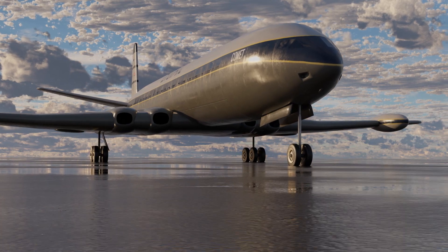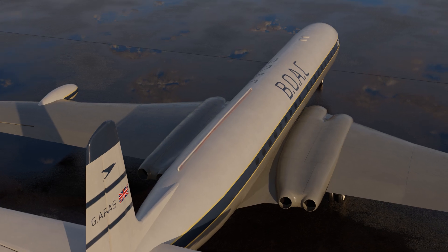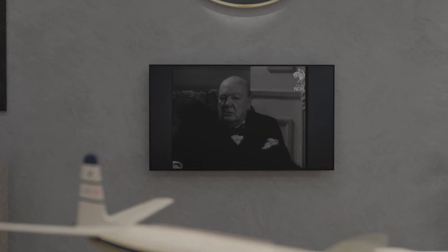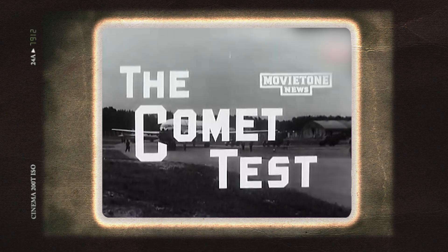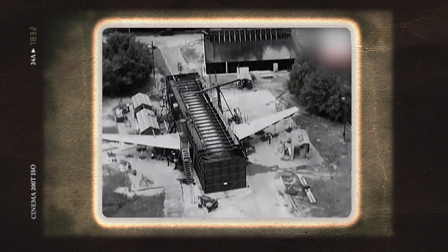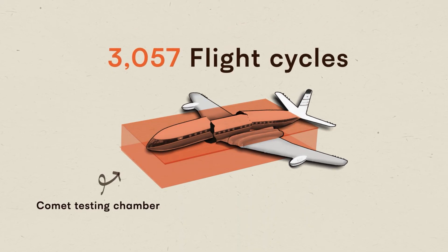They returned to the skies, but only briefly. A mere three months later, another Comet met a fiery end after departing from Rome. All 21 souls aboard were lost. This time, the Comet was grounded. The Cohen Committee was established with instructions from Winston Churchill that the root cause of these crashes must be found at any cost. Metal fatigue and fuselage failure were immediately considered. Remnants of the fuselage from Elba and a donated fuselage from BOAC were tested in a custom-constructed water tank large enough to hold an entire fuselage. The results were immediate and conclusive: after just over 3,000 flight cycles, the hull burst open. A tear had started from a bolt hole and spread. They tested another hull and the same thing happened, this time from a rivet hole near the automatic direction finder window in the cockpit.